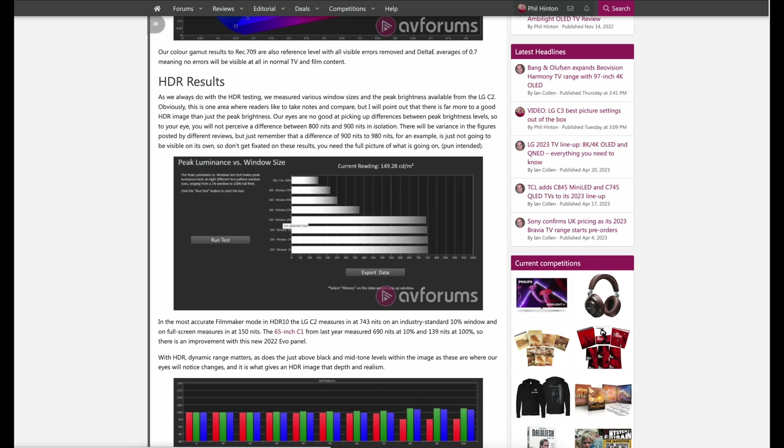The C3 was also very clean at other brightness levels, with no signs of dirty screen effect or vignetting, and we saw no colour shift at all across the screen surface. Video processing carries on from the C2 with superb upscaling of lower resolution content to the native resolution of the panel. There are no signs of edge enhancement or ringing to fine edges, and the detail retrieval is excellent with no visible artefacts. The new Alpha 9 Gen 6 processor really does have the power to provide superb upscaling and other video processing tasks.